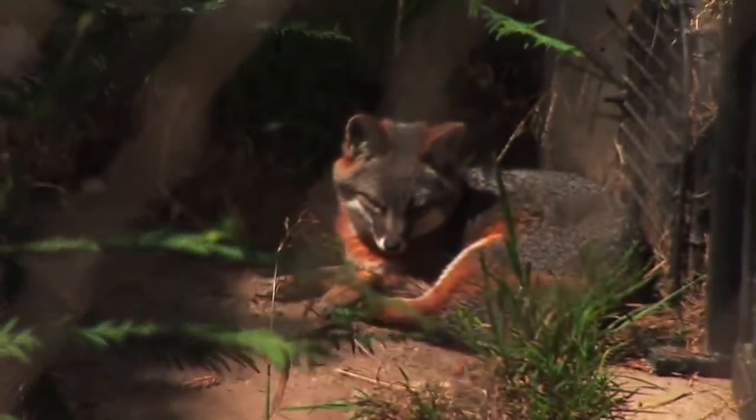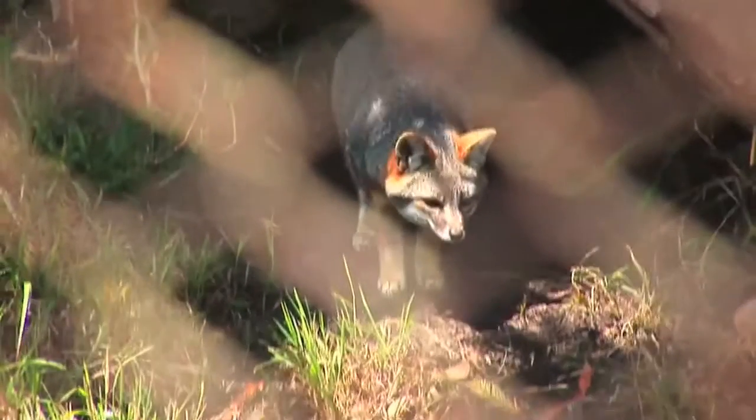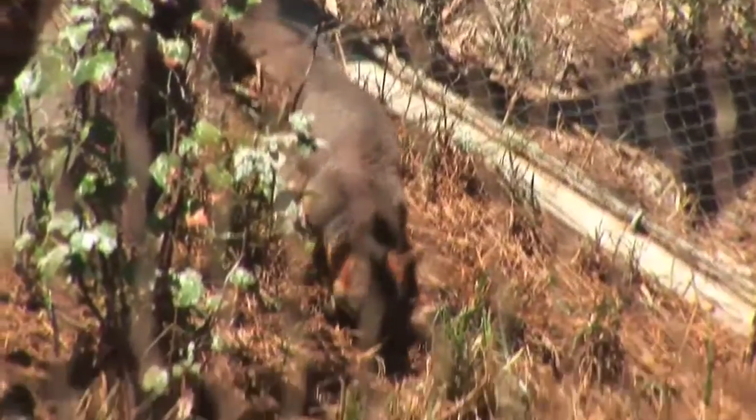The Channel Island fox is one of the smallest canids in the world. Canids are the family of animals that includes dogs, and they're native to the Channel Islands which are about 25 miles off the coast here. What's happening now is we're monitoring foxes for telemetry and trapping each year for health checks and vaccinations. They have bounced back well from several issues, one of them being predation by golden eagles, and we're working on getting some more foxes off the islands soon.